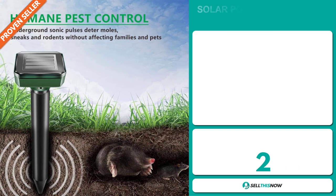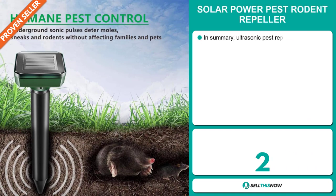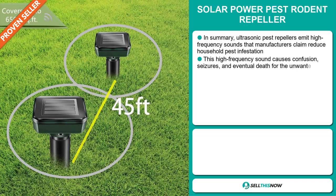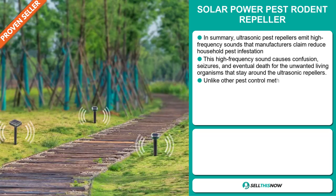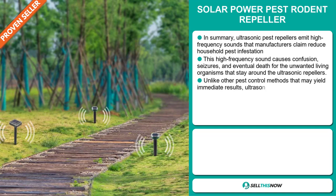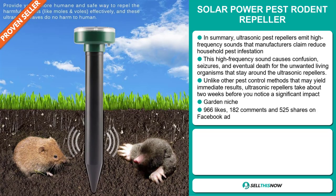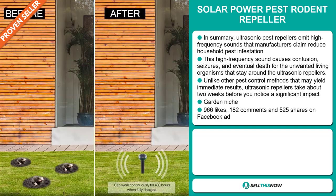Our next product is the Solar Power Pest Rodent Repeller. Ultrasonic pest repellers emit high-frequency sounds that manufacturers claim reduce household pest infestation. This high-frequency sound causes confusion, seizures, and eventual death of unwanted organisms around the repeller. Unlike other pest-control methods that may yield immediate results, ultrasonic repellers take about two weeks before you notice a significant impact. It falls under the garden niche market.